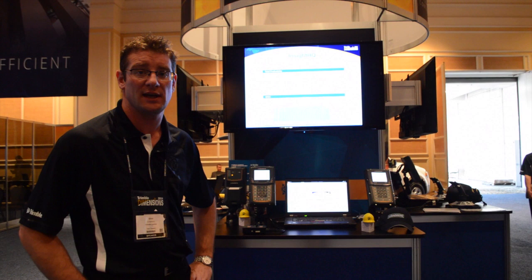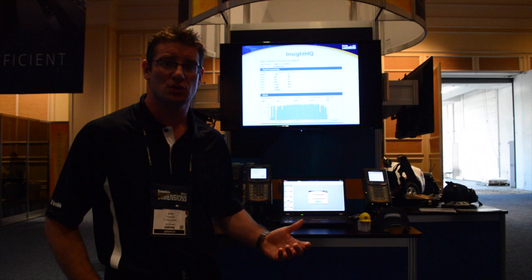That information allows you to identify bottlenecks and then take measures to improve those and track the success of those changes to your operation.